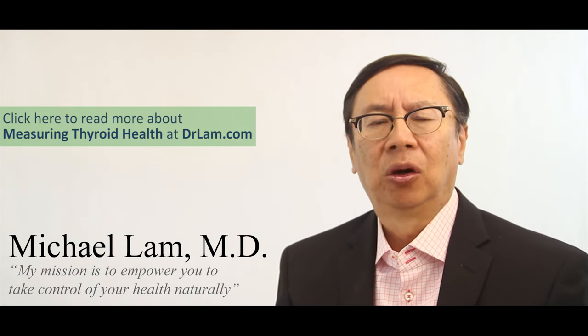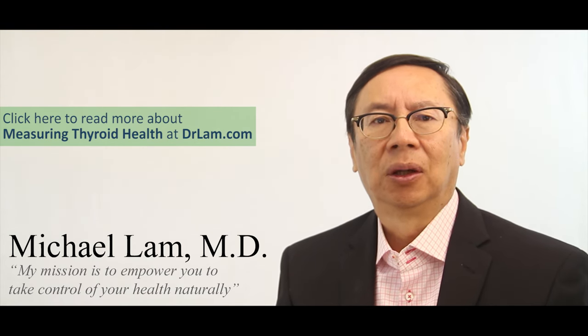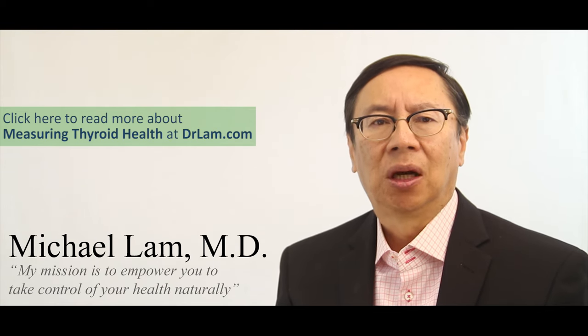When your body is low in thyroid function, the signs can include fatigue, constipation, dry skin, and in severe cases, losing the outer one-third of your eyebrows. Perhaps the most common symptom is fatigue.